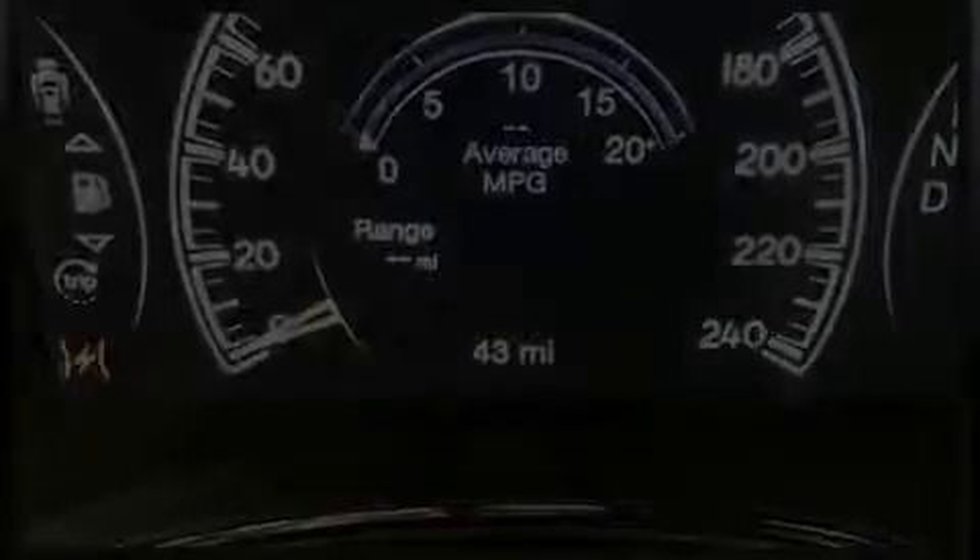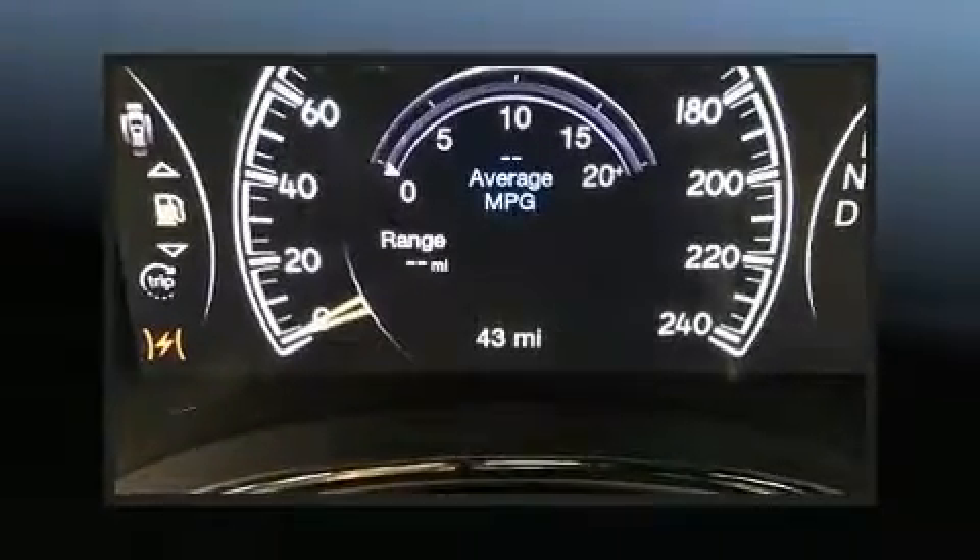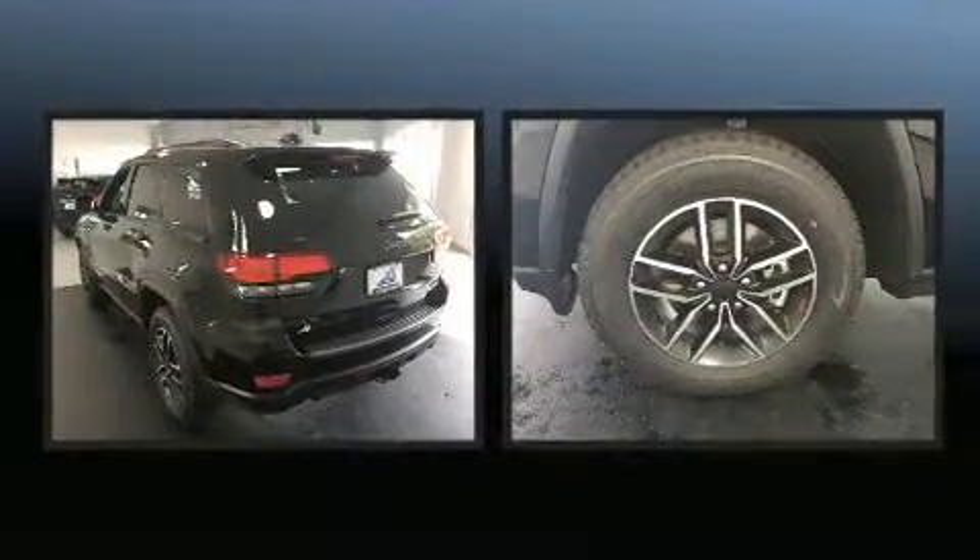Introducing the 2019 Jeep Grand Cherokee. It features an automatic transmission, four-wheel drive, and a powerful eight-cylinder engine.